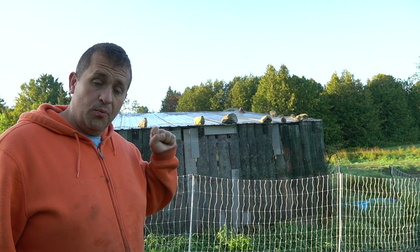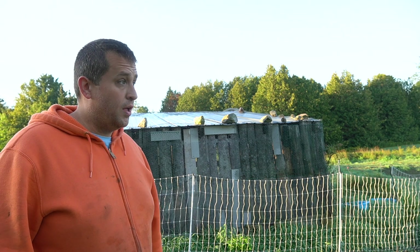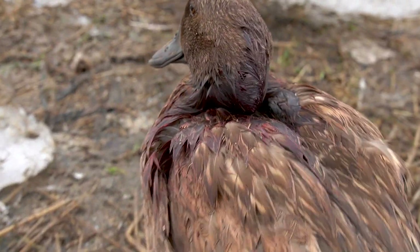This duck house worked out pretty dang well all winter last year. The ducks were warm, the ducks were safe, they were out of the elements, I had the space that I needed, things were great. But then in April I had a problem. One morning I came out here to check on the ducks like I usually do and I discovered that they had been attacked.